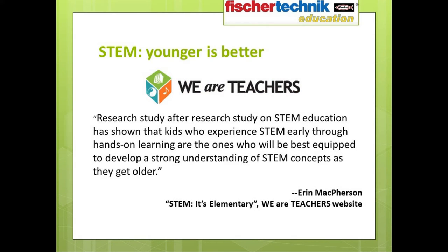In a blog post entitled 'Early STEM Education' from the WeAreTeachers.com website, Aaron McPherson elaborates on this idea. Too often, STEM education begins with a disjointed introduction to engineering and technology concepts starting in middle school. And while any exposure to STEM is good, research study after research study on STEM education has shown that kids who experience STEM early through hands-on learning are the ones who will be best equipped to develop a strong understanding of STEM concepts as they get older.